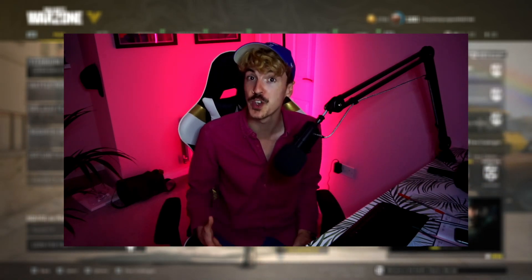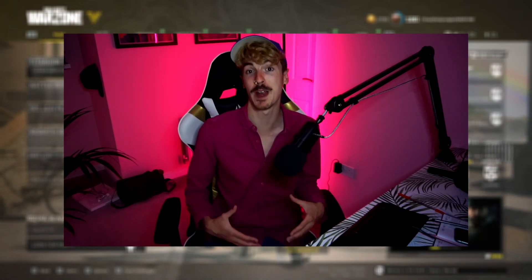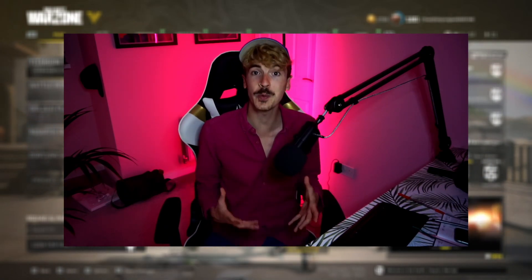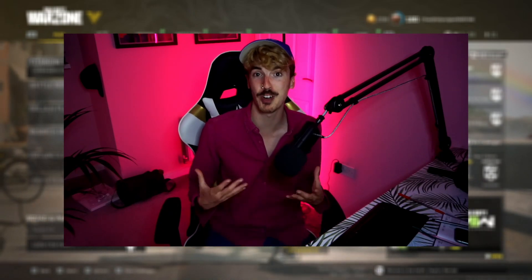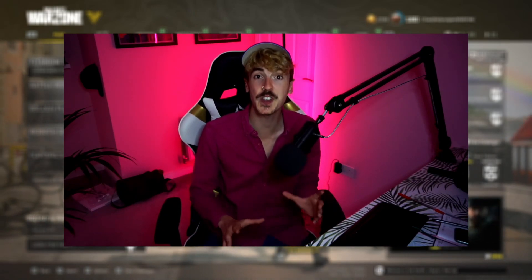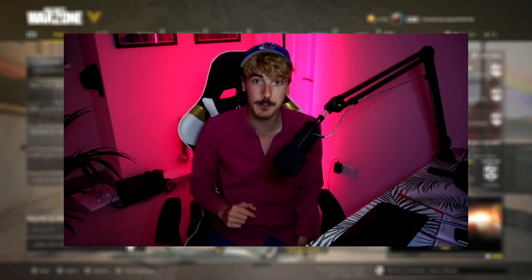We have had improvements to the visuals on Warzone during Vanguard's reign, whether that's on Caldera or the Resurgence maps. But there are always things we can do on our end to make the game even prettier and better in terms of graphics, even on consoles. Not only is this good to make the game look good, but it actually improves our in-game performance, allowing us to spot more enemies and react quicker to danger. On consoles we don't have extensive settings to play with, but there are still some key improvements we can make.